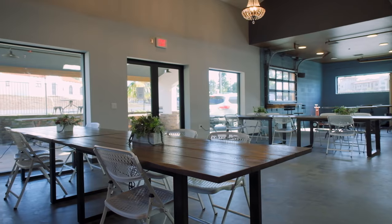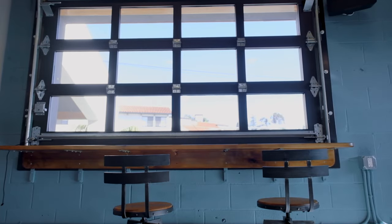You can work anywhere, but why not come to this open, collaborative, inspirational workspace? This is our starting membership. Check it out — it's the open cafe. You can pick any spot to work here.